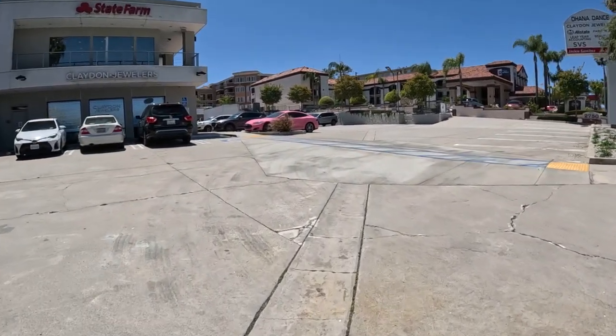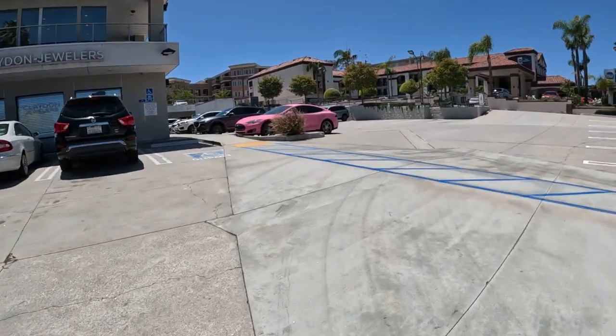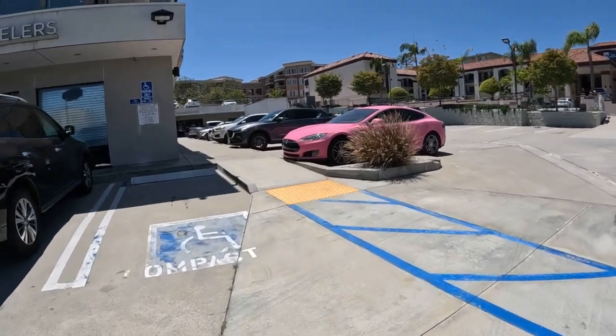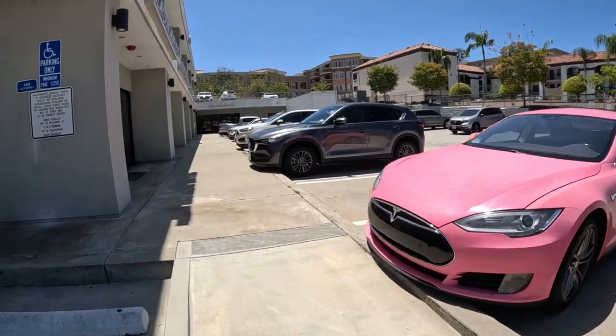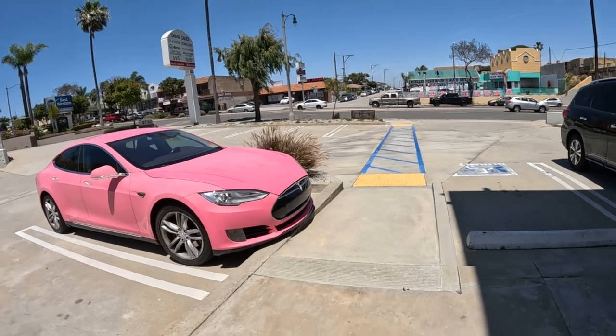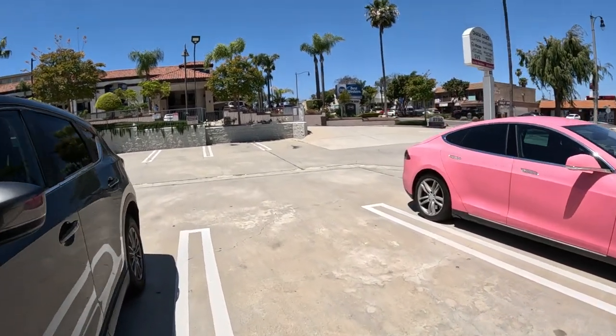Let's see what we got over here — the pink Tesla, check that out. A little bit of an addendum to the video here. I saw it as I was walking back. A pink Tesla, no eyelashes. Every now and then I see a pink Tesla — this is the third or fourth one I've seen.